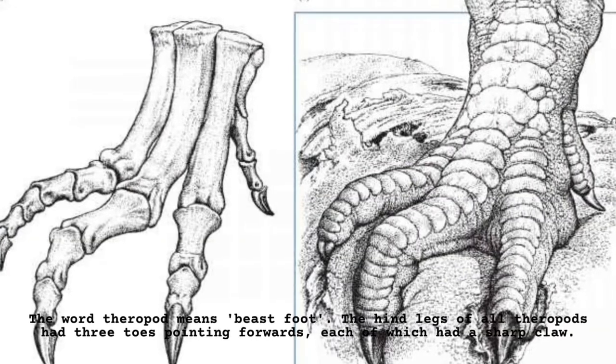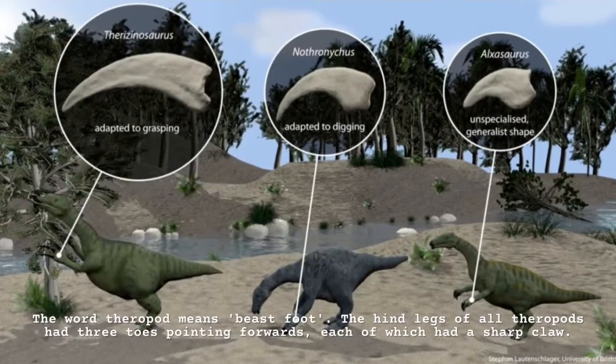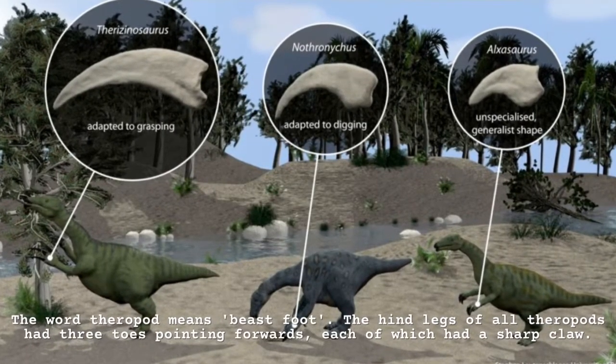The word theropod means beast foot. The hind legs of all theropods had three toes pointing forwards, each of which had a sharp claw.